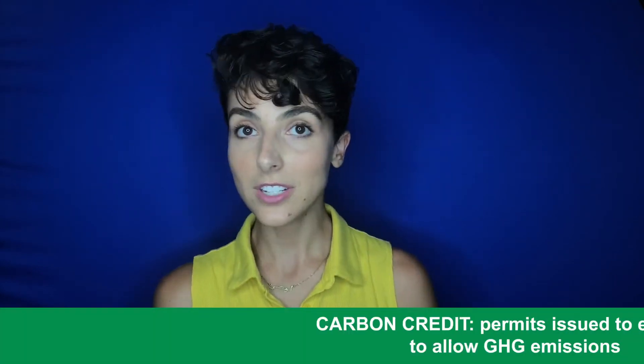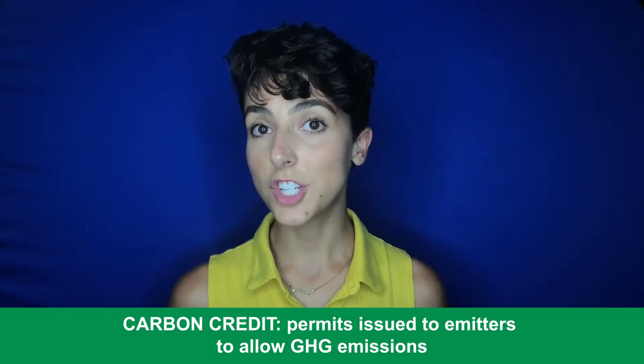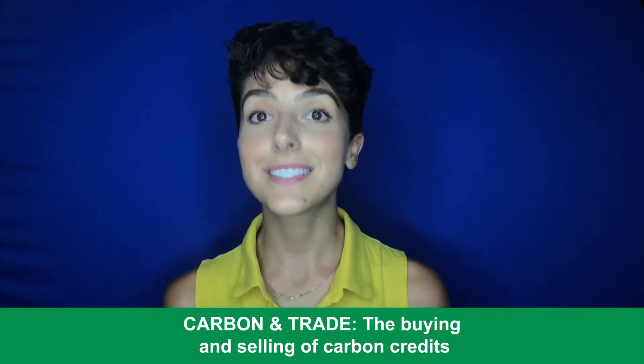The government issues permits to the emitters, which are carbon credits. If a nation or business emits less than their permitted allocation, the non-emitted amount of GHGs can be traded, sold, or kept for future use. If traded or sold, they are part of the cap and trade system.